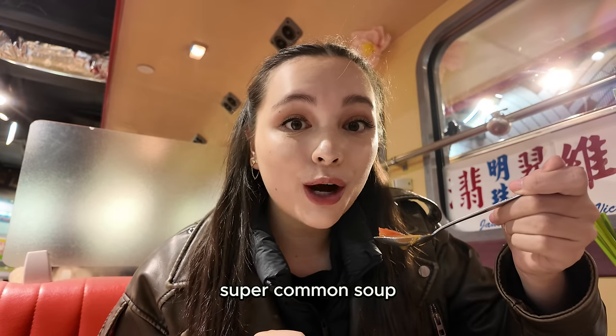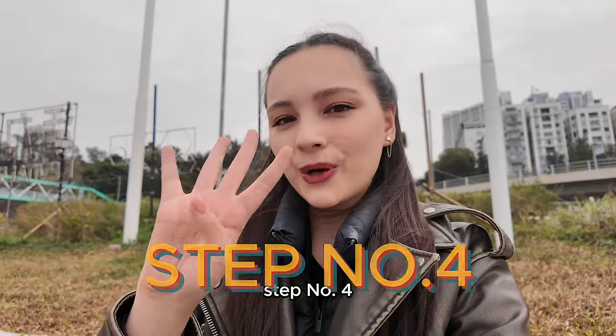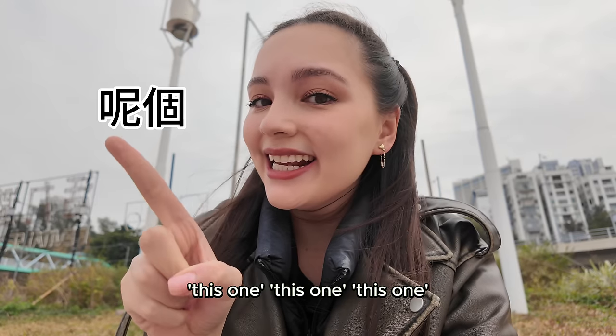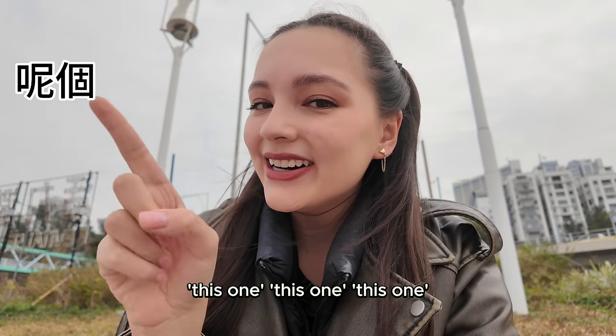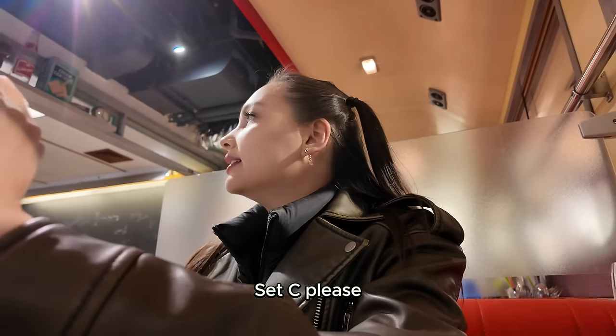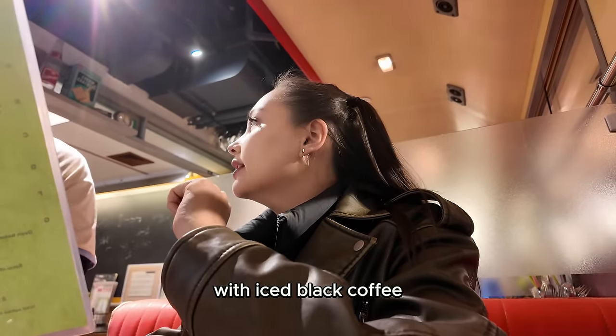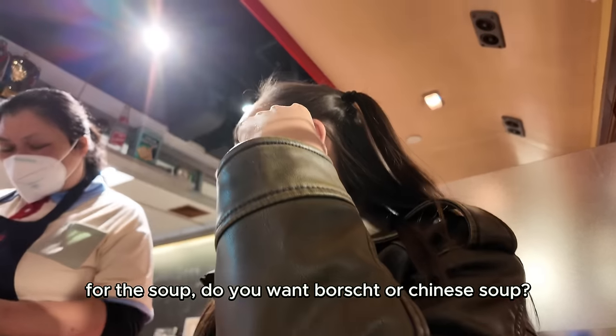Lo Sung Tong is a super common soup that comes with the set meals. Step number four: the art of pointing. When it's time to order, master the ancient art of pointing and say 'this one, this one, this one.' For example: 'I want coffee' — point to coffee. 'I want Lo Sung Tong' — point to the soup. Usually items are also labeled with a letter and a number.